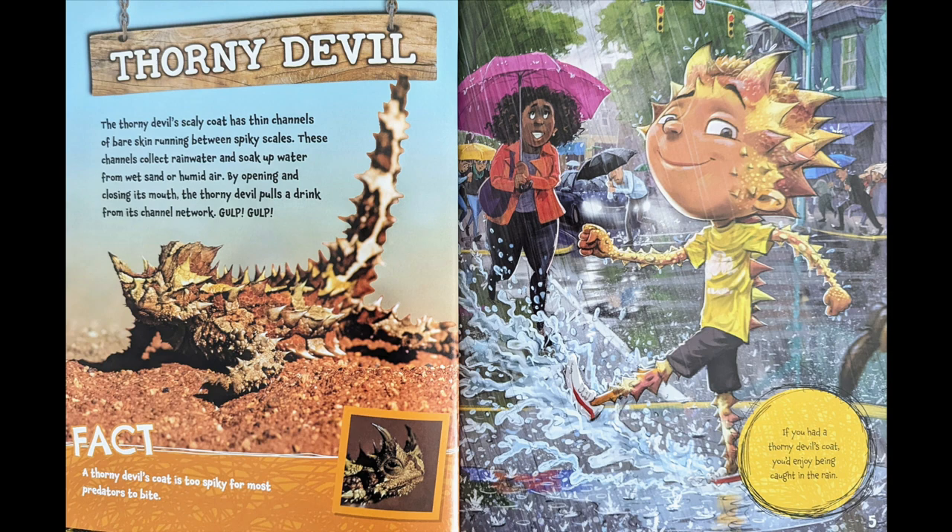Gulp, gulp! Fact: the thorny devil's coat is too spiky for most predators to bite. If you had a thorny devil's coat, you'd enjoy being caught in the rain.